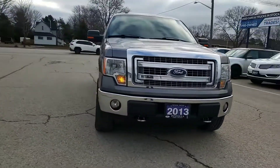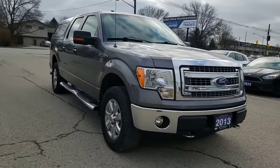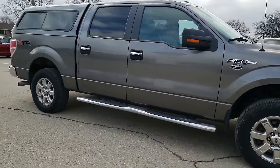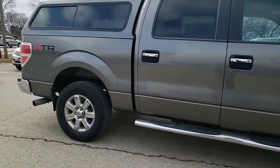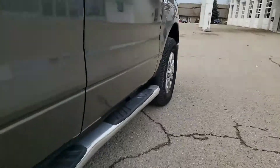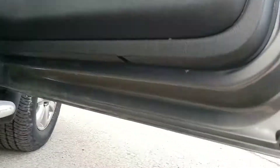This truck is easily one of the cleanest 2013s I've had in. It has just over a hundred thousand kilometers and was taken care of incredibly well. The body has no major marks or dents — I'll just show you under the doors here. No rust. Incredibly clean.